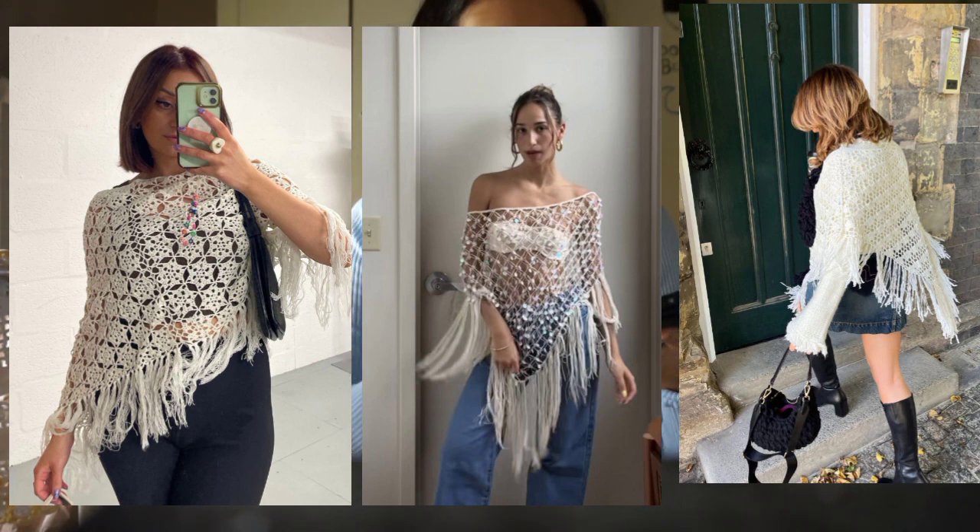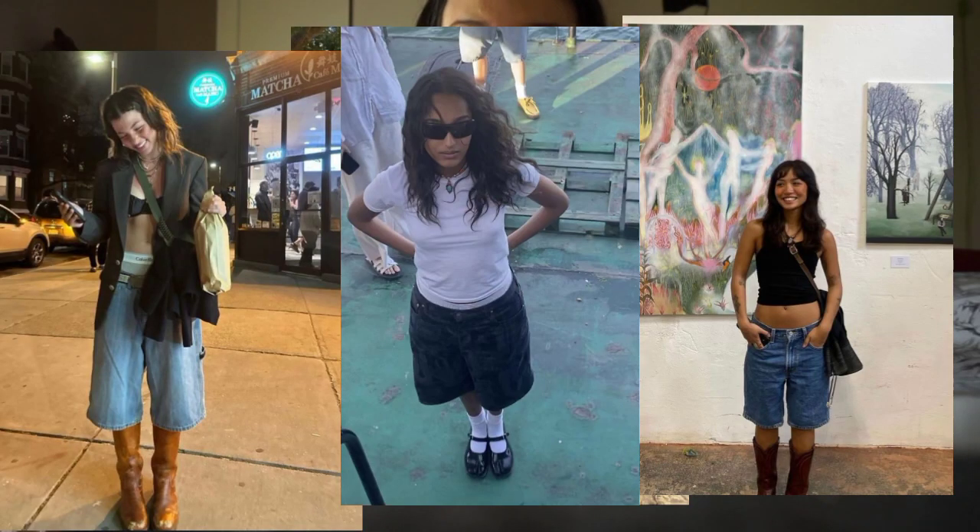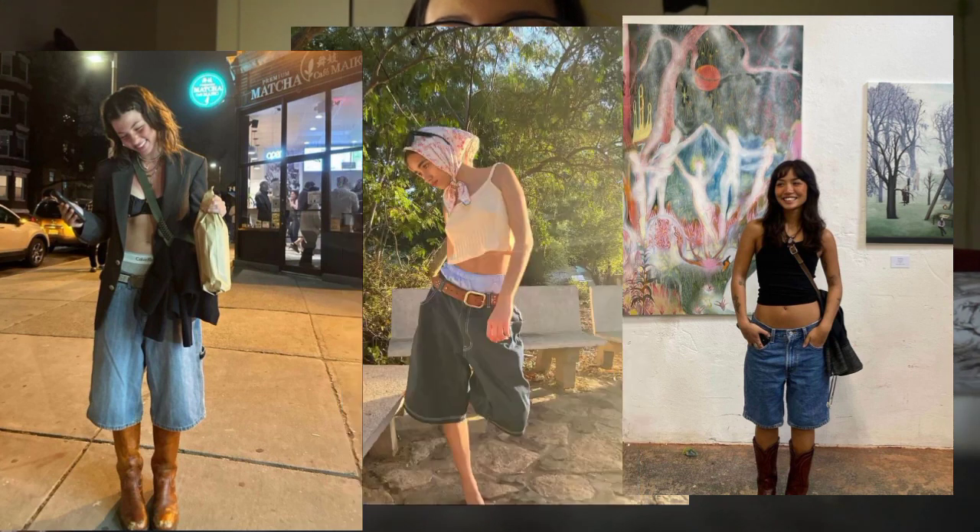Ponchos — knit ponchos, more see-through ponchos, non see-through ponchos. I like them with skirts or with bootcut jeans. I think they are really cool.